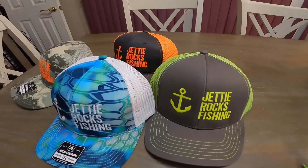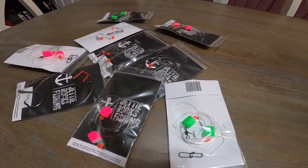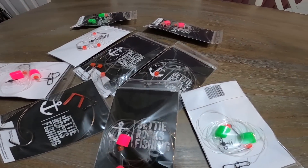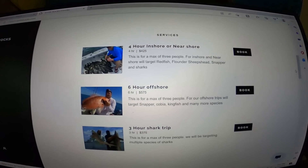Jetty Rockers, go ahead and go over to jettyrocks.com. You can check out some cool hats we have over there, we also have some tackle available and will have more soon. If you want to book a charter with me, you can do that there too — I'm now running charters. All my information is on that website, and you could be in your very own Jetty Rocks Fishing video. Let's get back to the video.